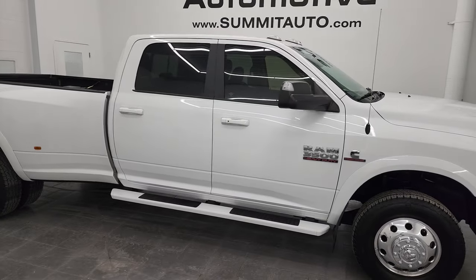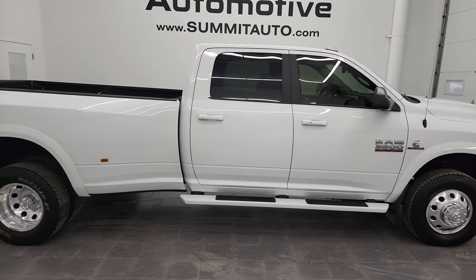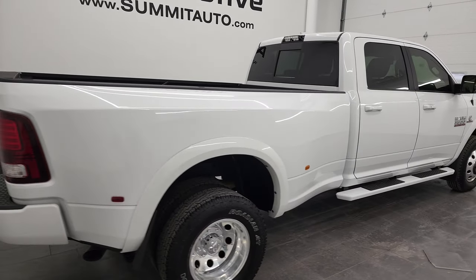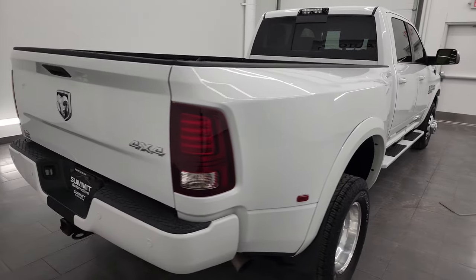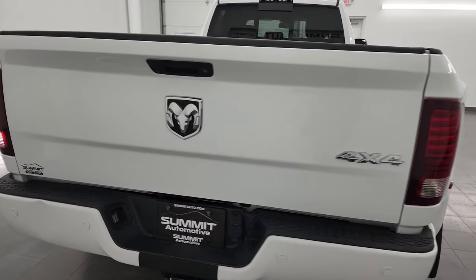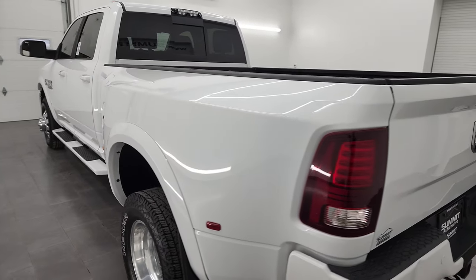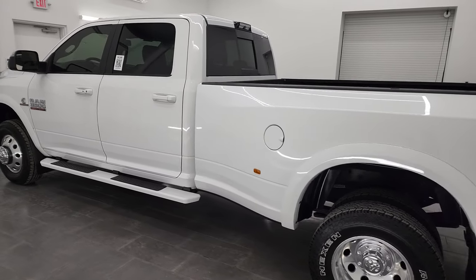Hey, this is Brett and this 2018 Ram 3500 Crew Cab Long Box Dual Rear Wheel Laramie Sport is stock number 13324Z. I am here at Summit Automotive in Fond du Lac, Wisconsin, your new and used Ram and heavy duty truck headquarters.